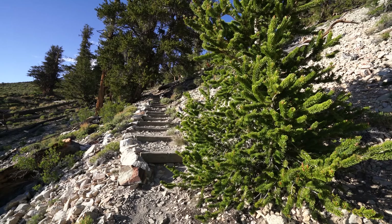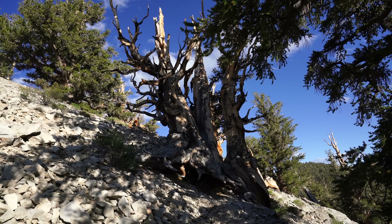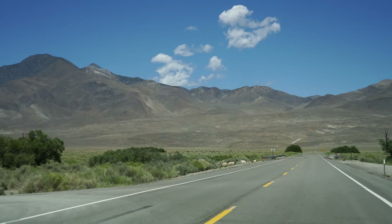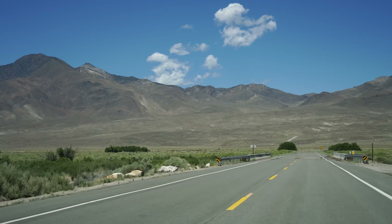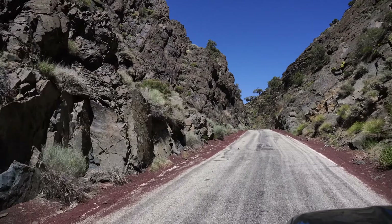This is my second video on the Ancient Bristlecone Pine Forest — you can see the first by clicking in the corner of this video. For this video, we're focusing specifically on the Discovery Loop Trail. To get there, you'll head 45 minutes into the mountains on a windy road from Big Pine.